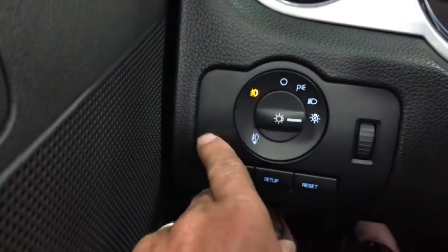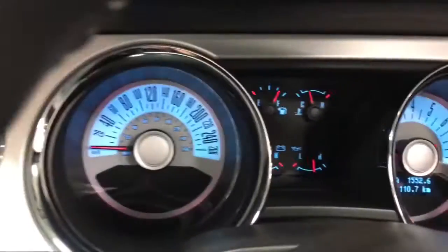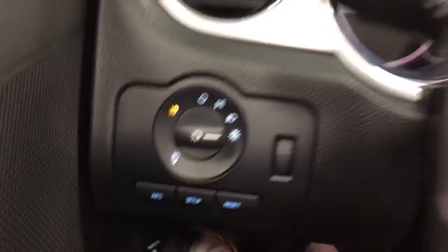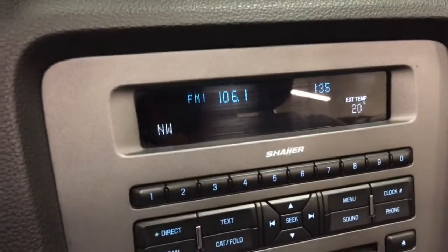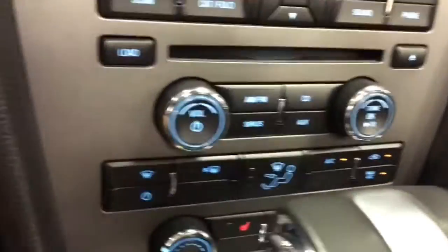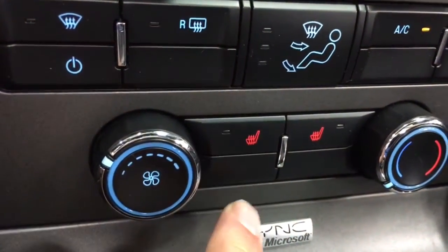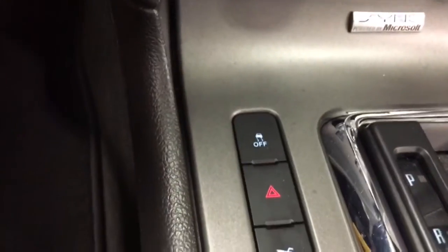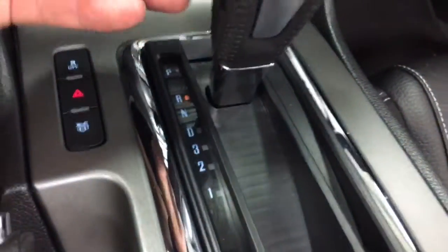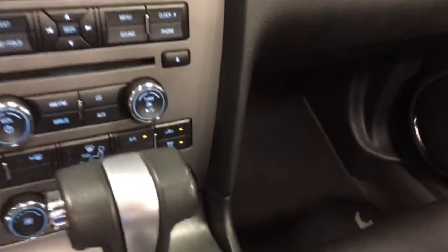Over here we have the automatic headlamps, and when we pull out we have fog lamps. This is the dimmer for the dash so we can change the brightness right there. Down here are the buttons I was playing with earlier. Here's our Shaker sound system, which sounds awesome. Down here we've got heated seats — dual heated seats right there. We've got traction control off, the trunk button, and then our automatic transmission. All set there.